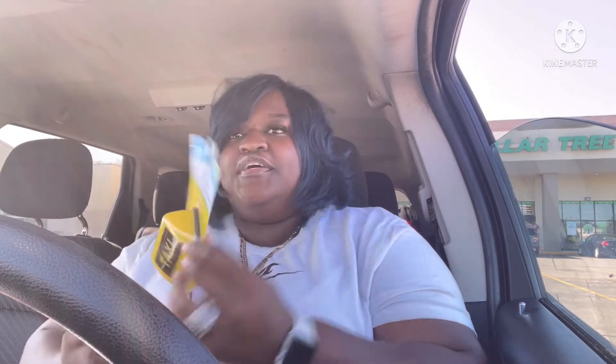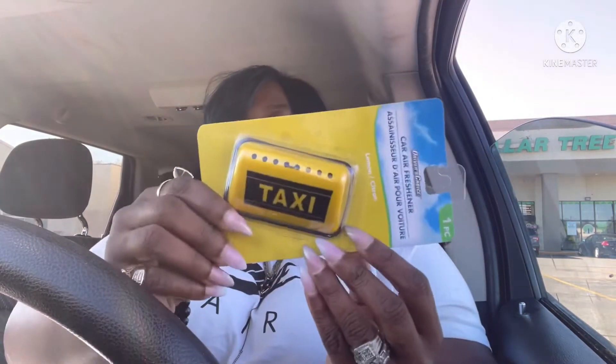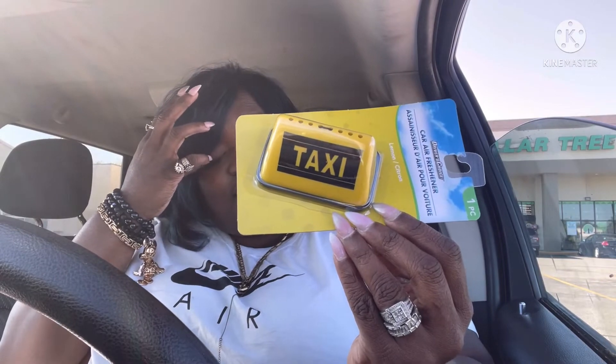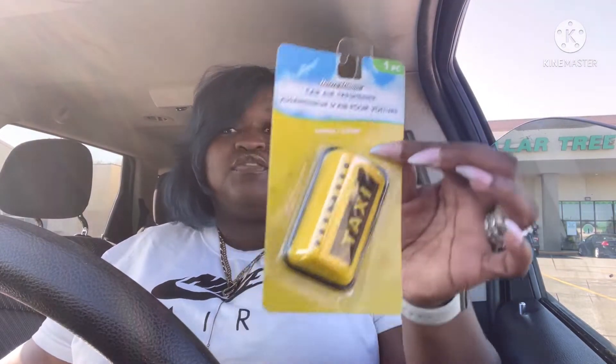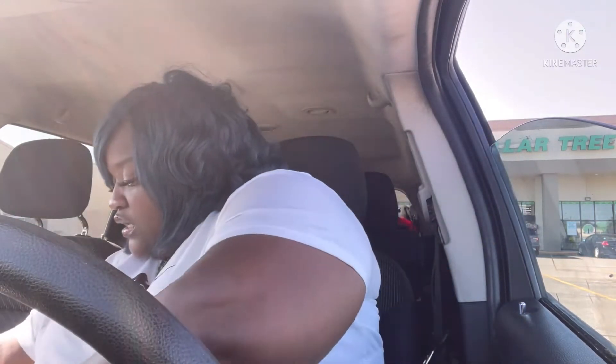I saw this real dope air freshener — it has 'taxi' on it. I do feel like a taxi a lot because I always transport my kids to different functions and stuff, so I picked this up.